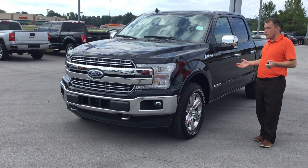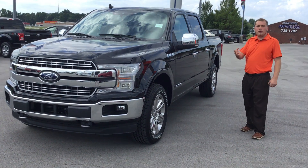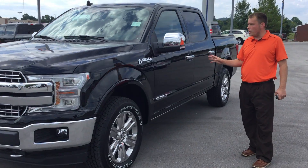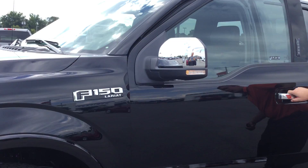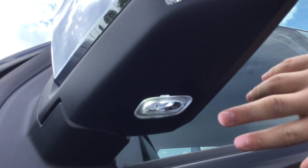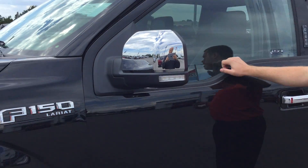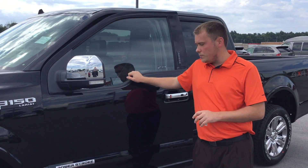Let's talk about packages, because everything's all about packages. This one's equipped with the Lariat package. The first thing I'm going to touch on — you get side-view underlight LED lights here. So if it's night and you're changing a tire, camping, whatever, you've got really bright lights that are going to illuminate the space.